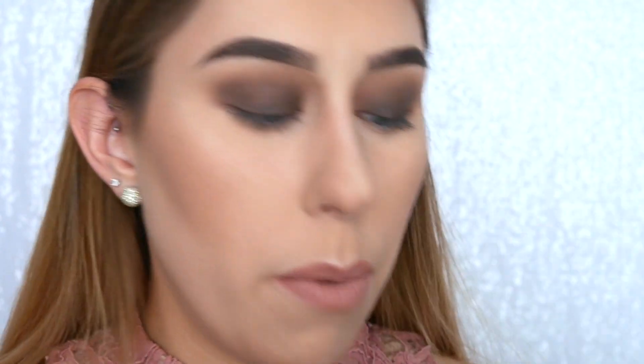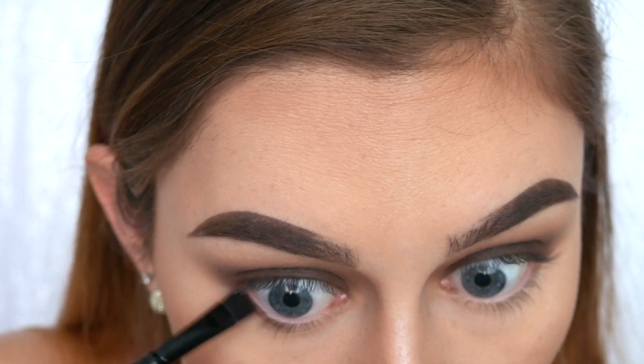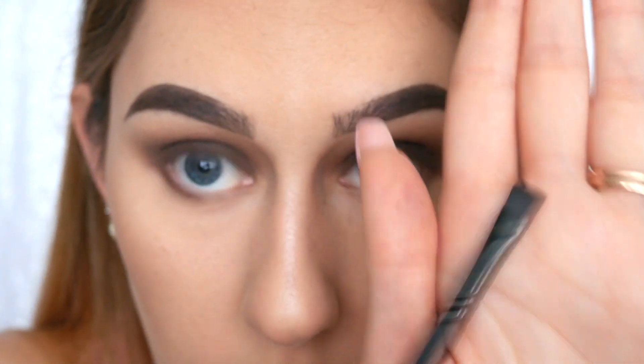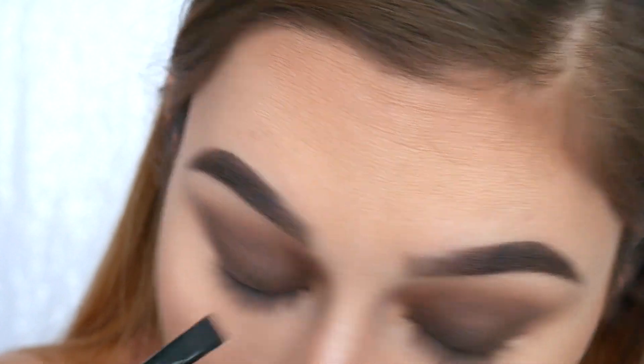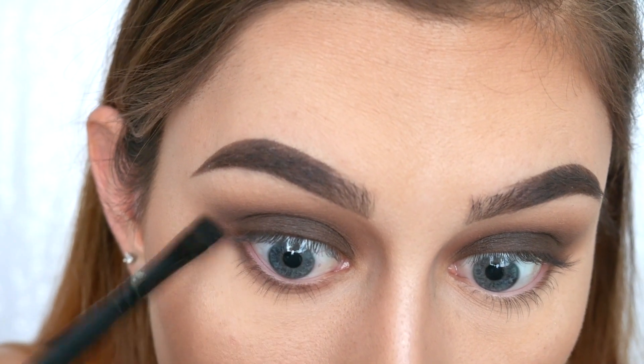I'm going to put a little bit of One More Bar — that warmer brown color — along the lower lash line to tie everything together. I'm using the ELF eyeliner brush, a really nice little flat brush that's good for the lower lash line. You just want a little bit so the color carries down and everything blends together.